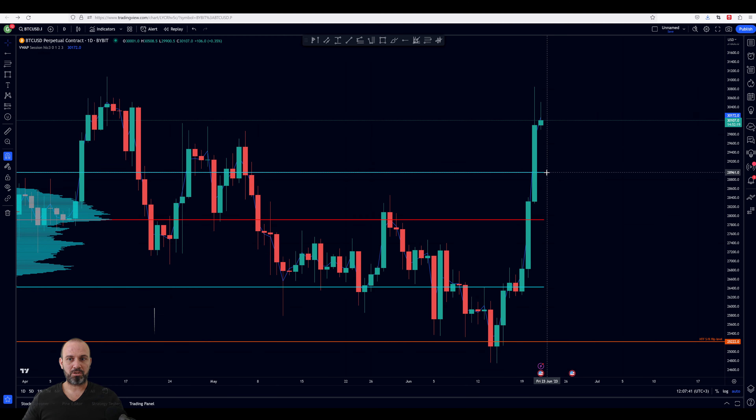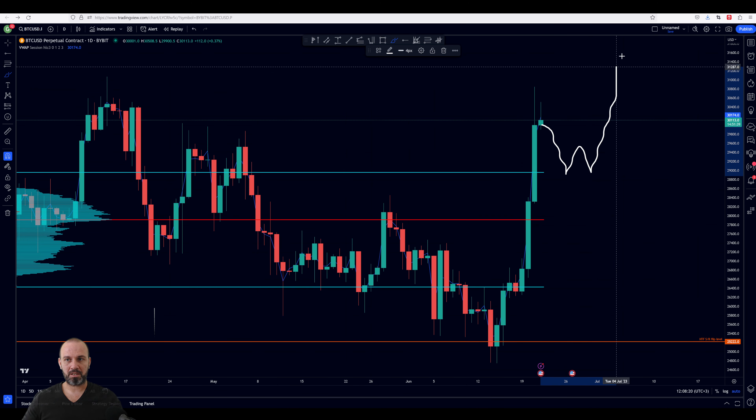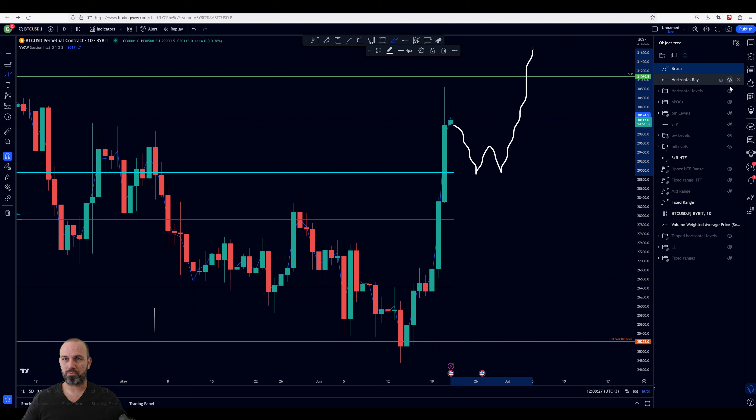The most important level to the downside right now is the value area low of this range. If the price gets acceptance back into the value area, it opens the possibility for more downside — we have the point of control, the value area low, and the bottom of this range. That's how a bearish scenario would look. In between we have levels that can be used to measure strength or weakness, and for scalping or day trading. At the high time frame I'm looking for a possible reaction: if the price moves into this area, we see a backtest, and this level holds, then I'd expect a new high on the chart. We also have the top of the range for a possible swing failure pattern.